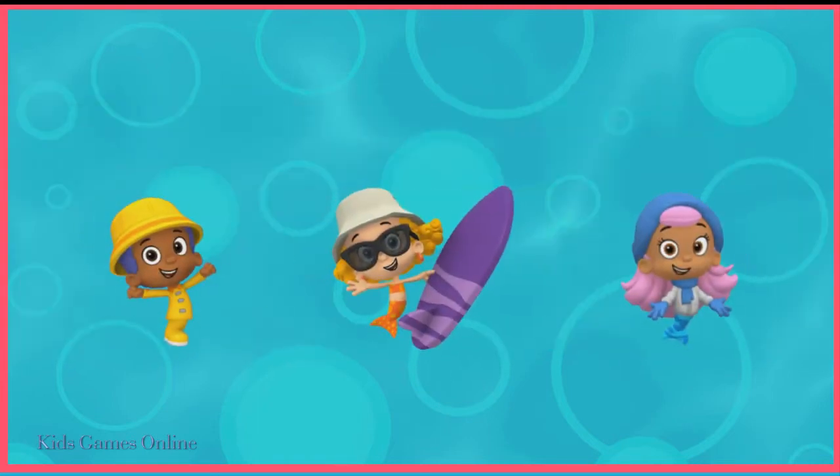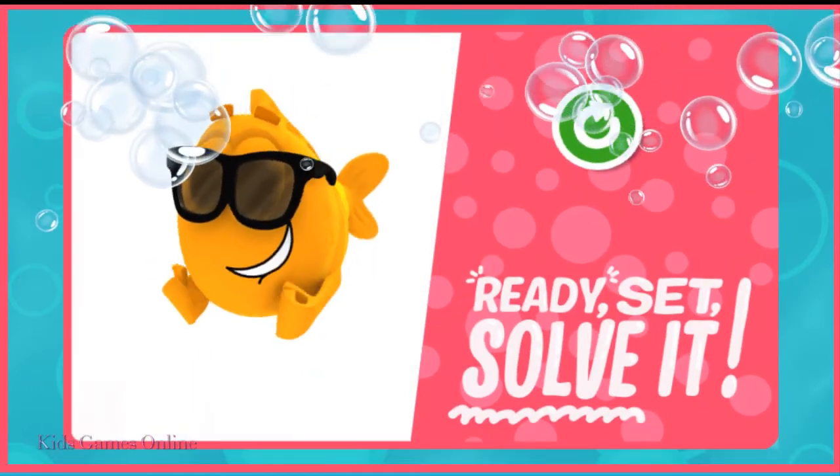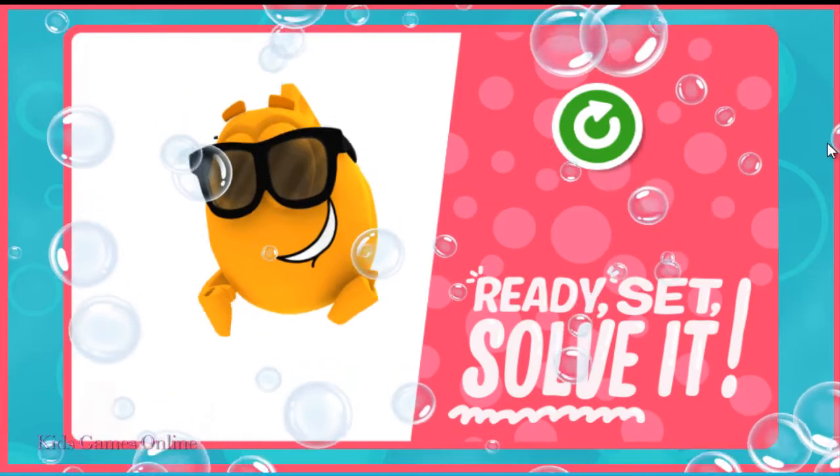It's raining outside. Tap the guppy who's dressed for a rainy day. Gobi is geared up for the rain. Swimsational solving. Let's play again and answer more questions. Tap the guppy.